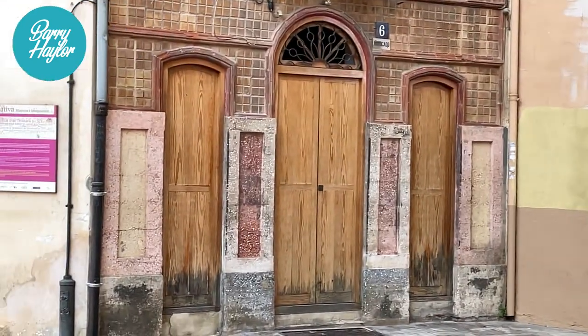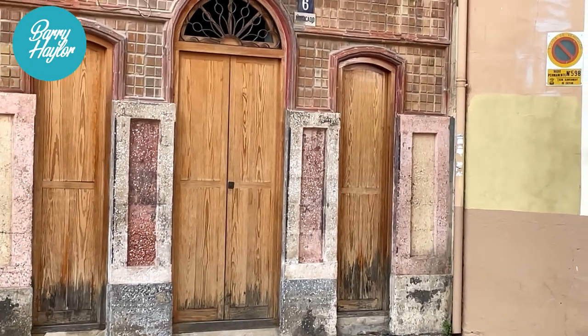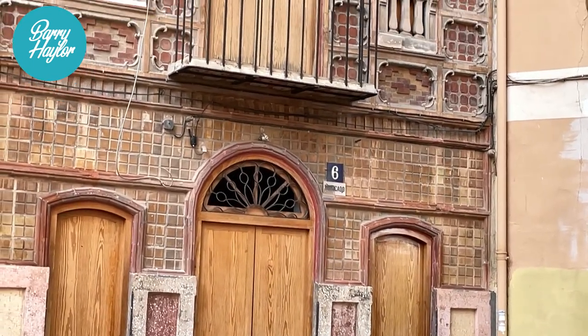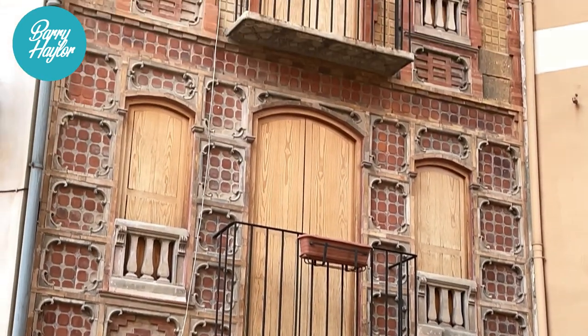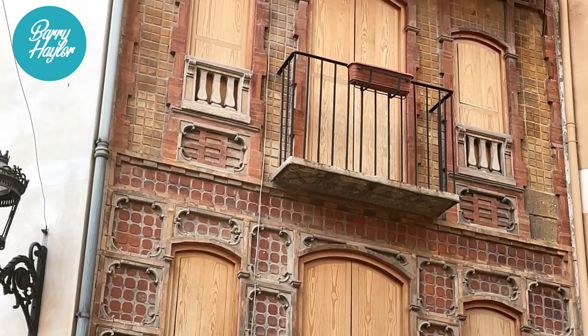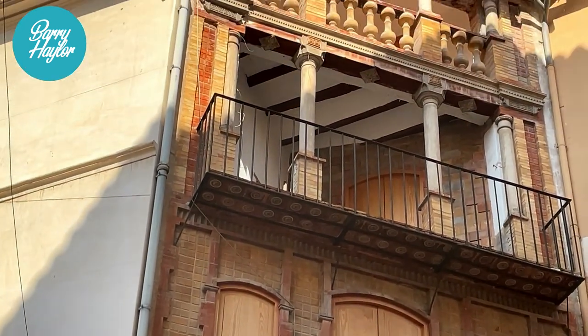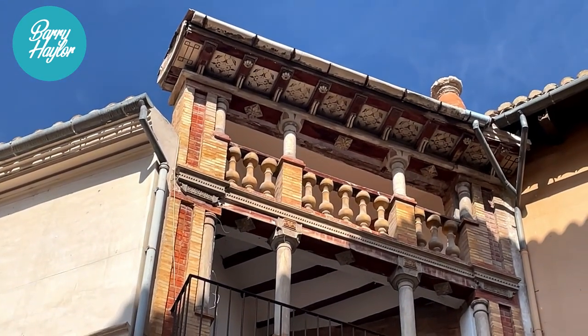This is an interesting building that I've stumbled across. The brickwork is very unusual and it's five storeys — as I say, very unusual.